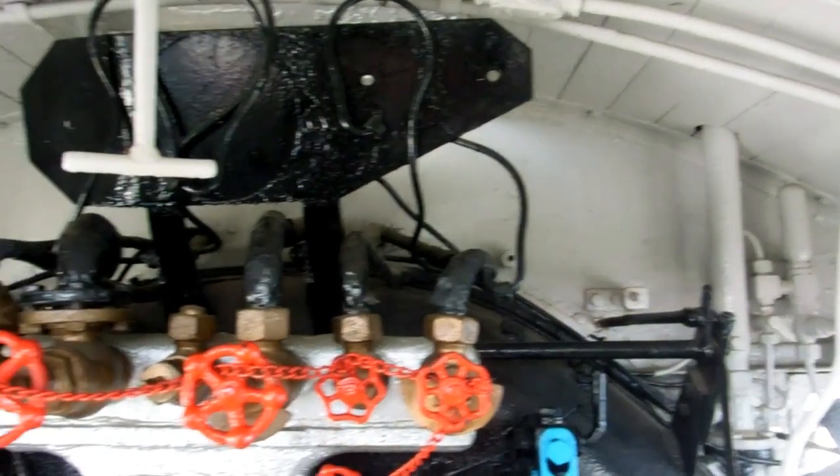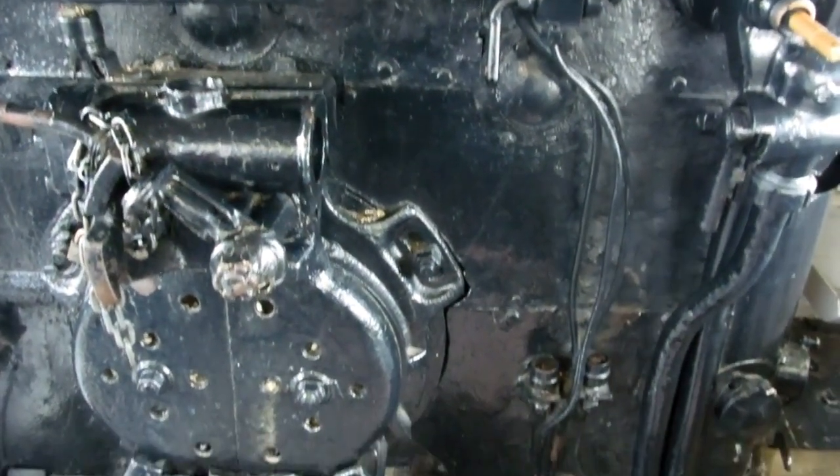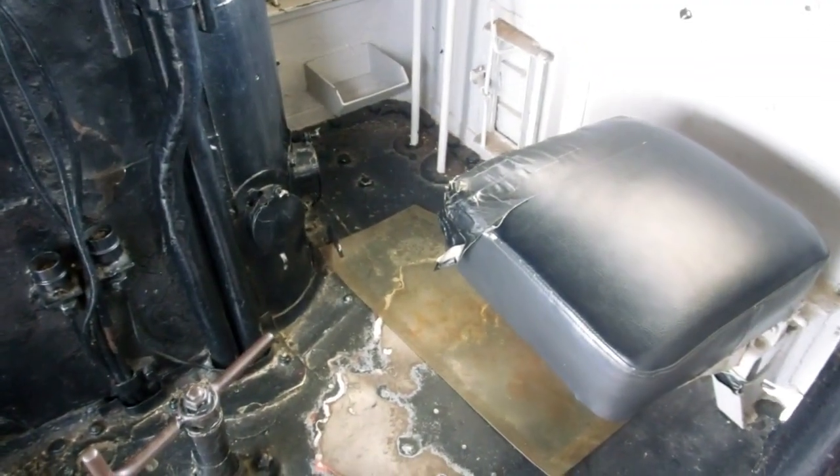Inside still in really good condition. Quite a few things in there still moved — a lot of valves and levers and things were still free, still moving.